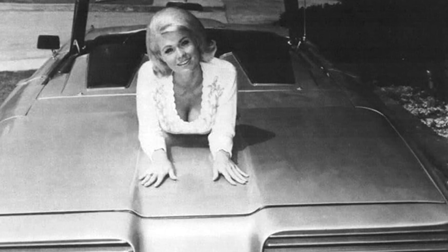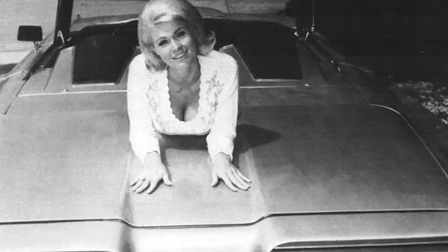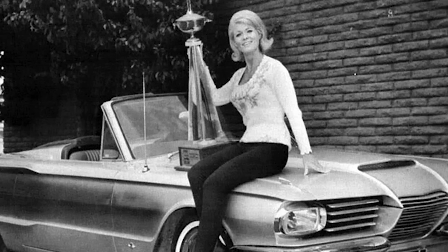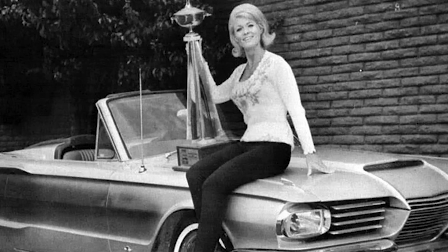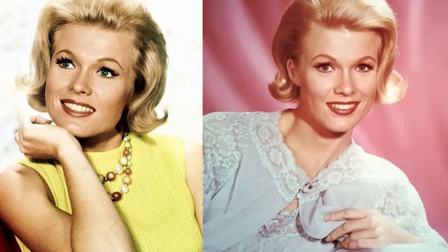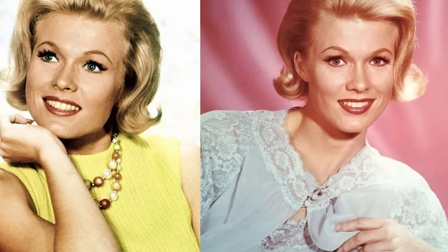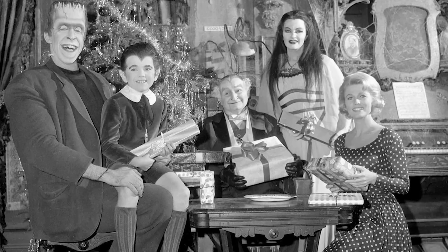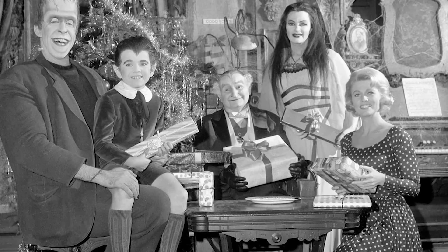It wasn't just luck, it was a casting miracle. The transition could have been a disaster — how many times have we seen beloved characters replaced, only to have the show suffer for it? Pat Priest's resemblance to Owen meant she could slip into the Marilyn outfits without any costly adjustments, saving both time and money. More importantly, the audience barely noticed the change, maintaining the show's continuity and charm. Priest brought her own brand of charisma to Marilyn Munster, and her portrayal added a fresh dynamic to the character. The producers' choice to cast Priest turned out to be a masterstroke, preserving all the essence of Marilyn while allowing Priest to shine in her own light.